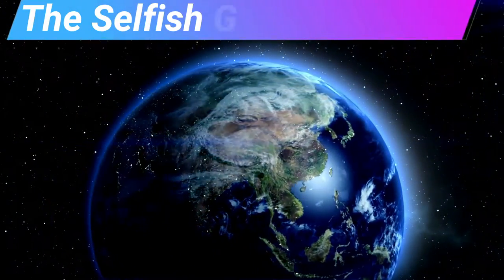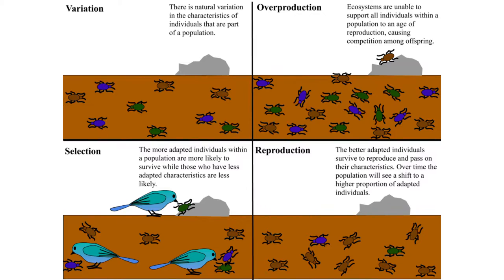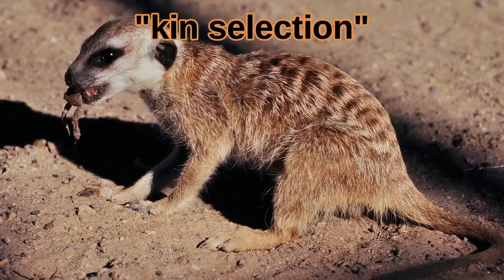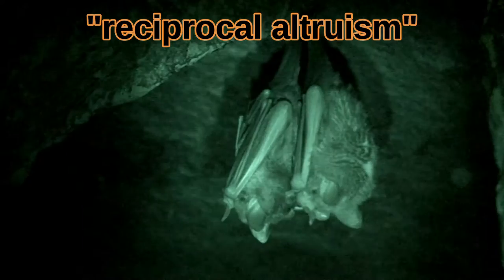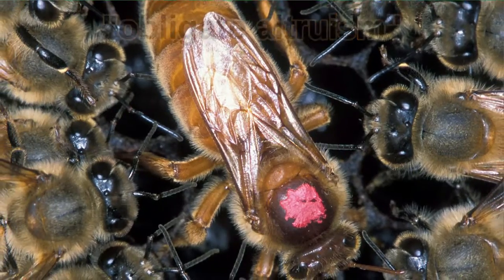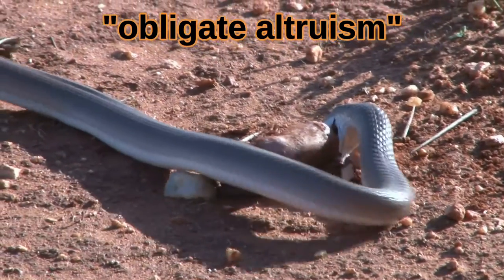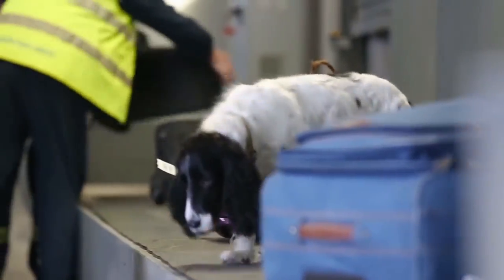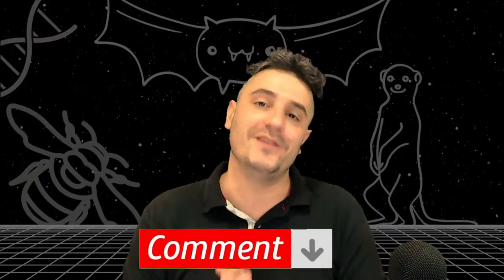So with these six examples of altruism in animals, we can see that the animals are not truly being altruistic. Animal behavior is largely shaped to pass down their selfish genes. Meerkats and wolves are trying to pass on their genes through kin selection. Blackbirds and vampire bats are expecting a favor in return, while most honeybees and mole rats are sterile and have no choice but to be slaves to the queen. I wasn't able to find any examples of animals truly acting selflessly. Please leave me a comment if you can think of any examples of true altruism in the animal kingdom.